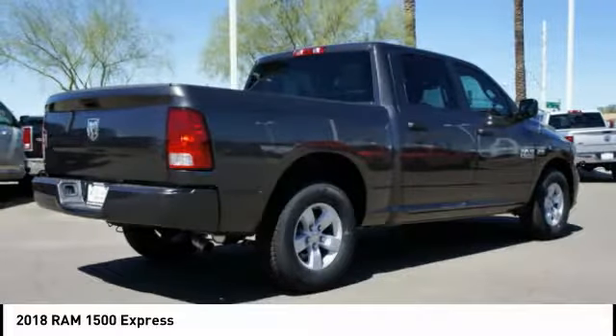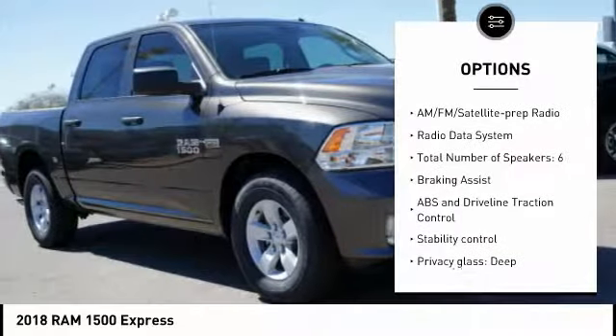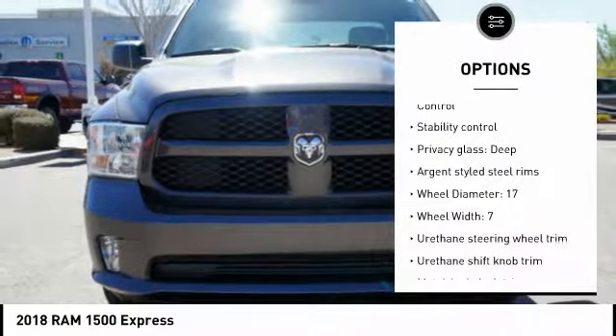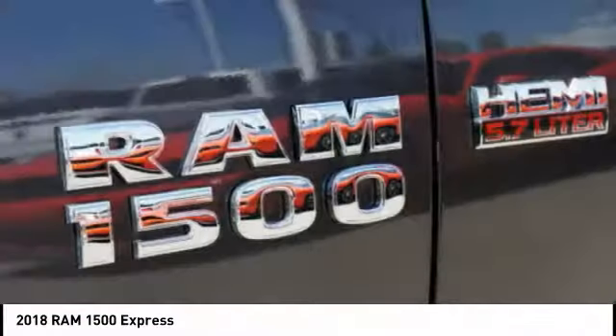Here are some of this vehicle's great options: stability control, driver airbag, passenger airbag, cruise control, power door locks, power windows, air conditioning, tachometer, rear view camera. Come see the car for yourself.